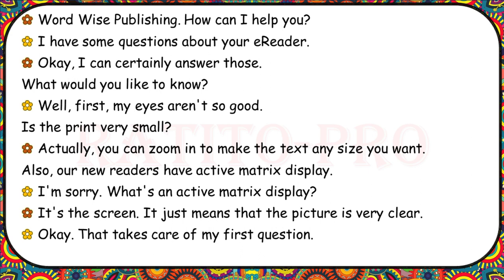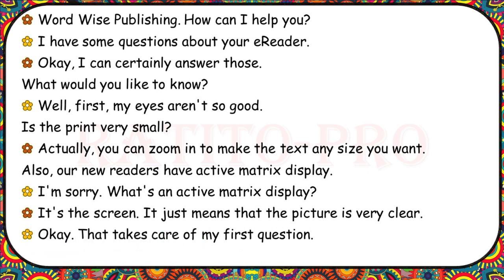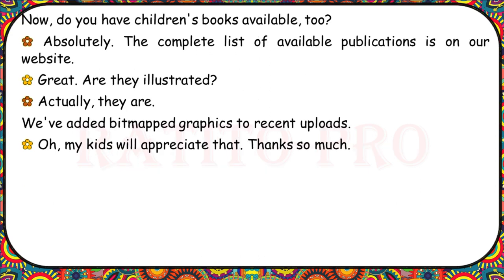Wordwise Publishing. I have some questions about your e-reader. My eyes aren't so good — is the print very small? You can zoom in to make the text any size you want. Our new readers also have active matrix display, which means the picture is very clear. Do you have children's books available too? Absolutely — the complete list of available publications is on our website. Are they illustrated? Yes, we've added bit-mapped graphics to recent uploads. My kids will appreciate that.